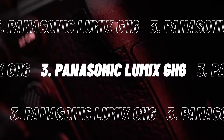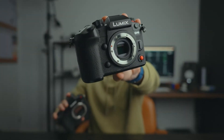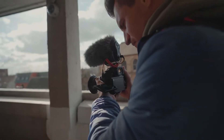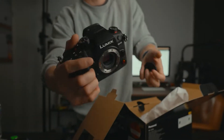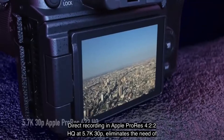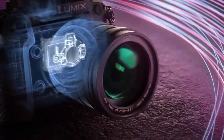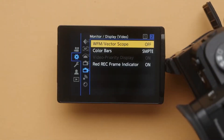At number 3, we have the Panasonic Lumix GH6. The 25.2MP GH6 is the new flagship in Panasonic's Lumix G range of mirrorless interchangeable lens cameras based on the Micro Four Thirds mount, and it packs a dizzying array of movie capabilities into its small body. There's 5.7K video at 60 frames per second, Apple ProRes 422HQ recording, 7.5 stops of in-body image stabilization, 4-channel XLR audio recording, and a tiltable monitor.